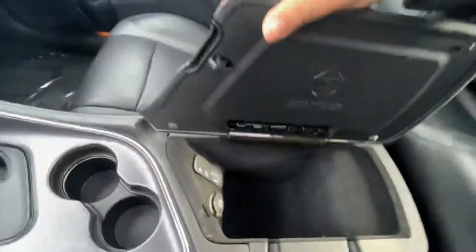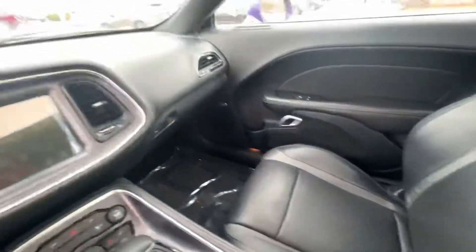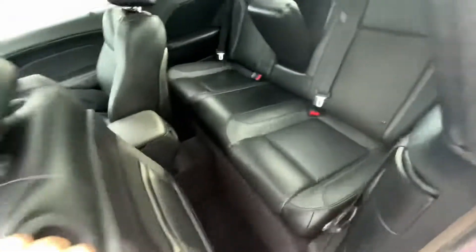Our infotainment center with heated seats as well. You do have a power sunroof. A little bit of storage over here. On the back here, let's give this a quick pull, and it clicks right back into place for you.